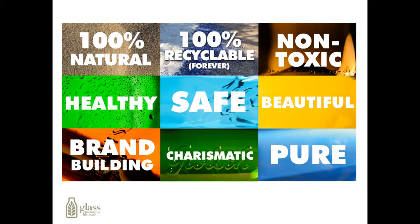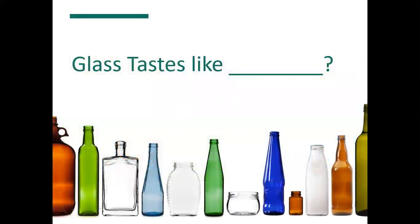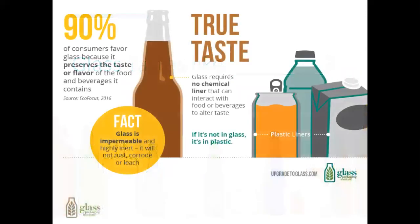The inherent qualities of glass make it the best packaging choice for food and beverages. Glass is 100% natural, 100% recyclable, non-toxic, safe, and pure. Glass containers are non-porous and impermeable, so there are no inner reactions between the glass packaging and the product that would affect flavor. 90% of consumers favor glass because it preserves the taste or flavor of the food or beverage it contains. Glass requires no chemical liner that can interact with food or beverages to alter the taste.